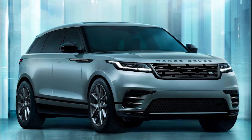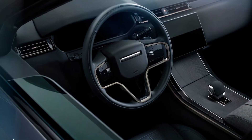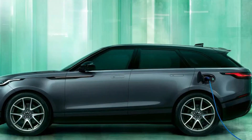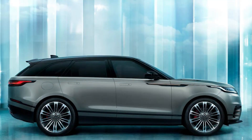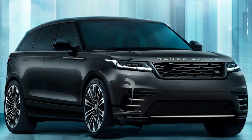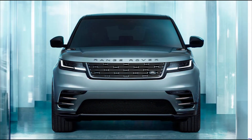The P400E combines a 105 kW electric motor with a 2.0-litre four-cylinder petrol for 398 bhp and 640 Nm of torque. The battery has grown in size to 19.2 kWh, resulting in a longer electric-only range of 33 miles. The battery can also be recharged from 0 to 80% in 30 minutes thanks to 50 kW charging capacity. All six-cylinder versions of the Velar and the plug-in hybrid P400E get adaptive dynamics as standard.